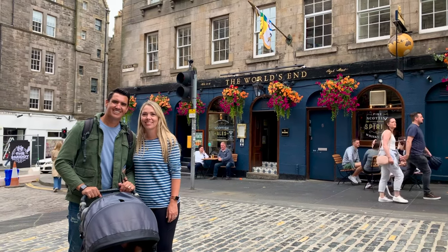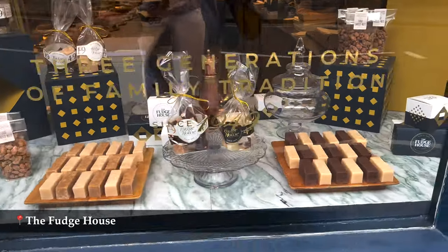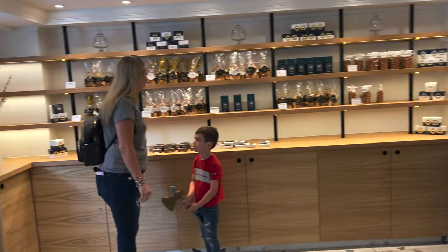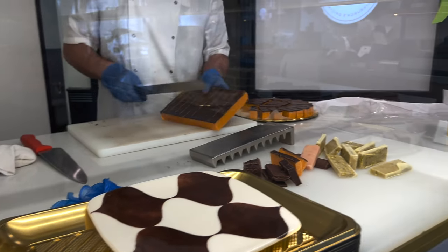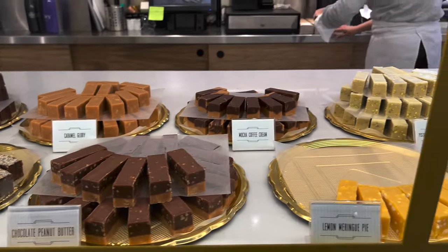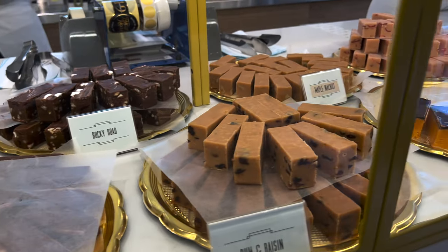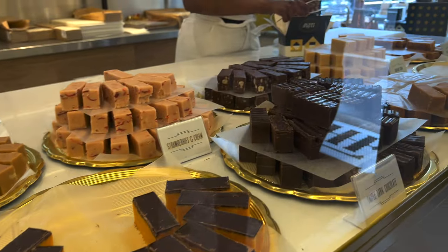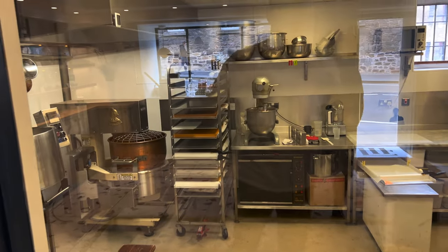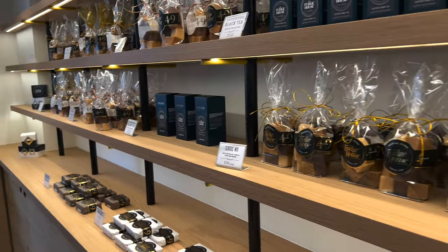Near the corner of High Street and Canongate, you will find a famous World's End pub. Also in Canongate, there's a delicious fudge shop called The Fudge House. They offer lots of flavors such as Highland Cream, Butterscotch, Caramel, as well as a huge variety of chocolate flavored. So we just got a box with the varieties and chose ten different flavors. My favorite flavor was Rocky Road. They also have several ready-made gift packages and even fudge candied nuts.